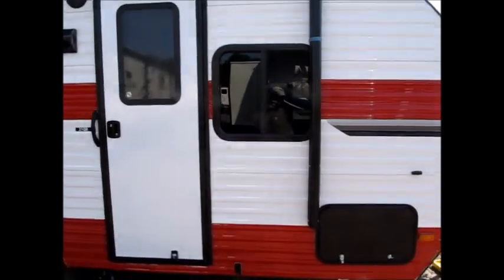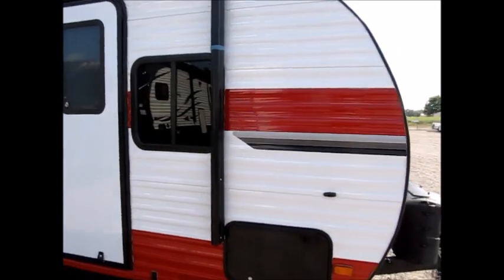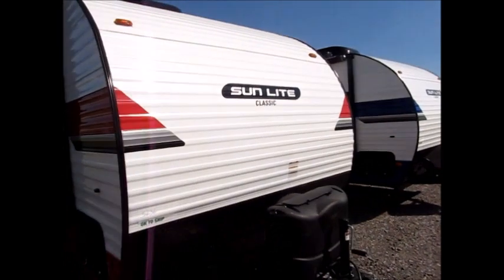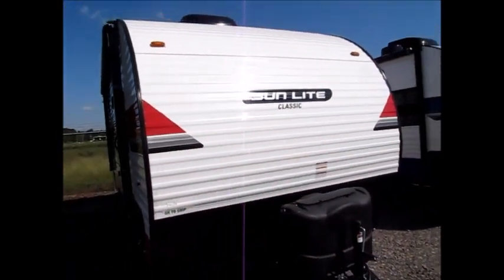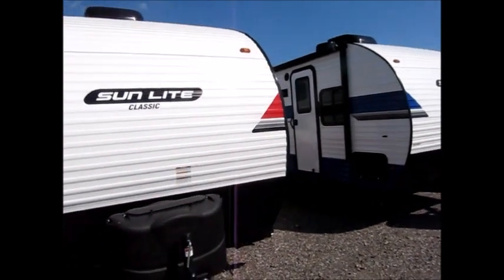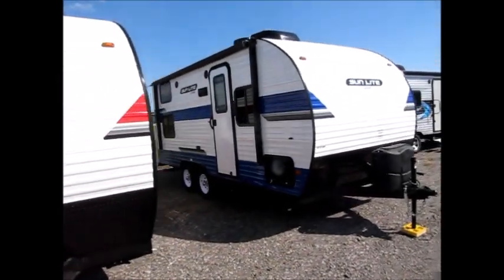These are 2019 models. Our prices on the website are out the door, and we don't charge freight, prep, or anything like that. So whatever price you see on the website, you bring that amount of money and you could take the camper home with you.